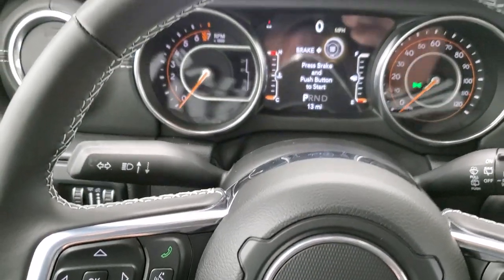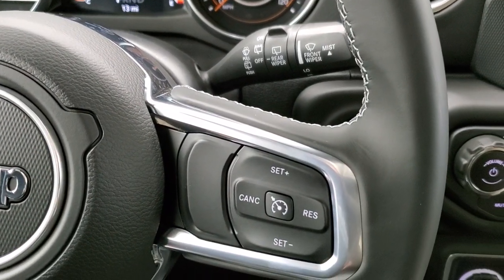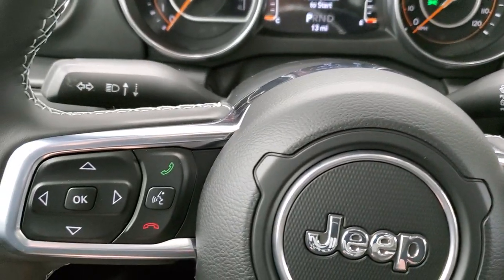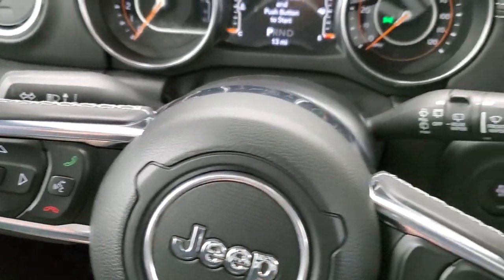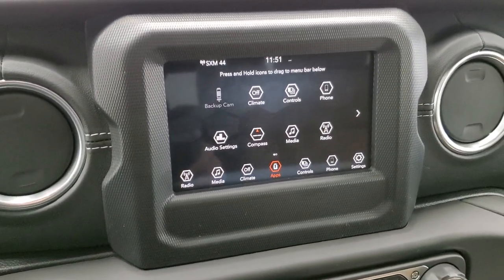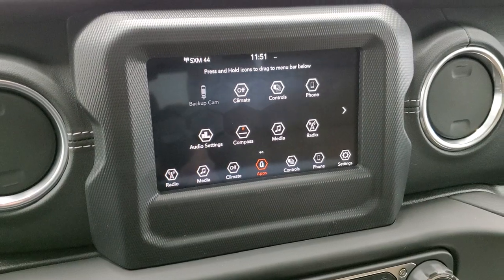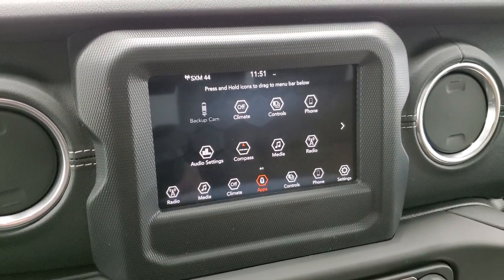You get the leather-wrapped steering wheel with white stitching. Cruise controls are on the right, Bluetooth and information center controls on the left, and audio controls on the back of the steering wheel. This vehicle comes with the 7-inch Uconnect 4C radio with AM, FM, and SiriusXM — you get SiriusXM for six months.